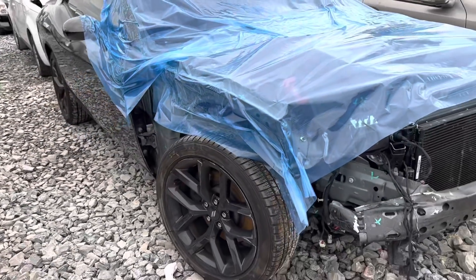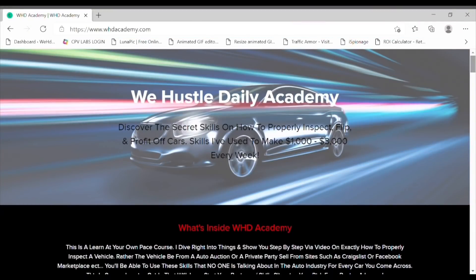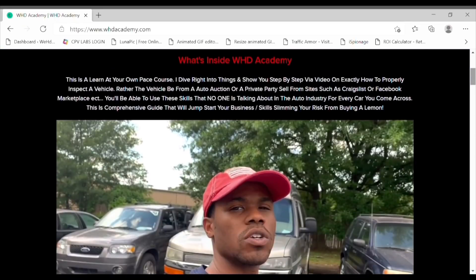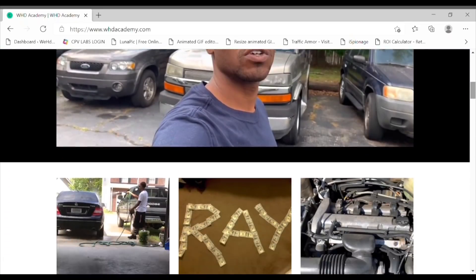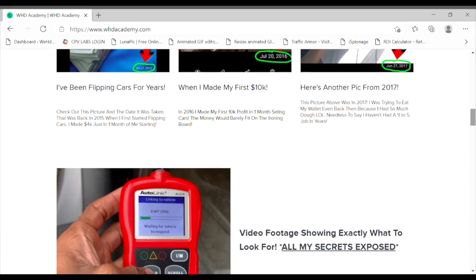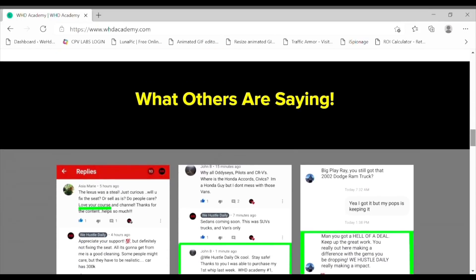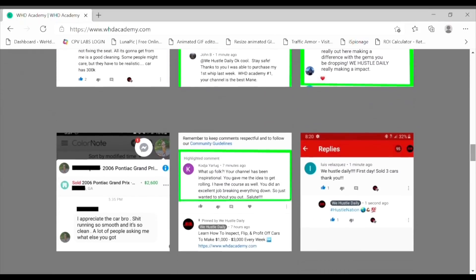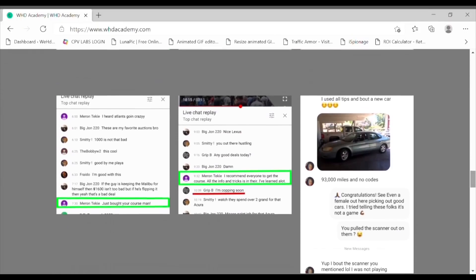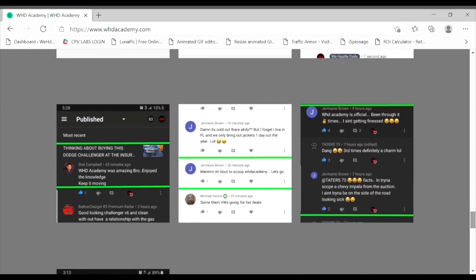What's up hustle nation — this video has been sponsored by whdacademy.com, the online course that's going to teach you everything you need to know about the auction game: all my tips on how to properly inspect cars and most importantly how to make money. As you can see I've been doing this for a while, and I have plenty of testimonials on how I've helped others gain success in this business. If you're interested in learning, click the link in the description below.